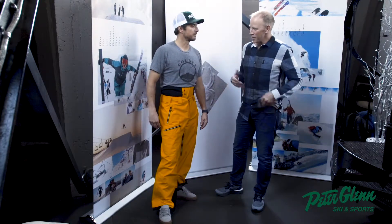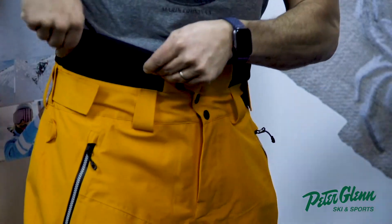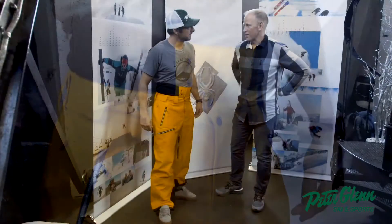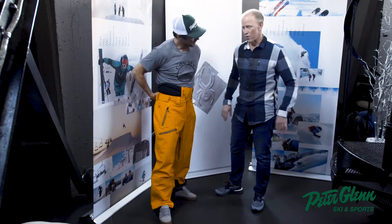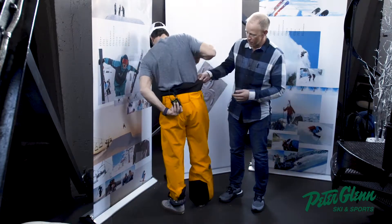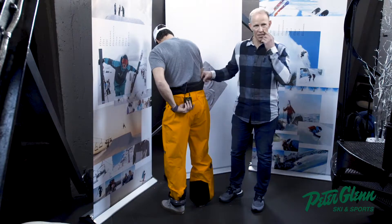One unique thing about this is we use a neoprene sleeve around the waist. A lot of shell pants don't quite go up high enough — you kind of get that gap. So we want to make sure we eliminate that gap, but also provide a little breathability. There's some basic mesh within this neoprene piece so it doesn't make you suffocate.